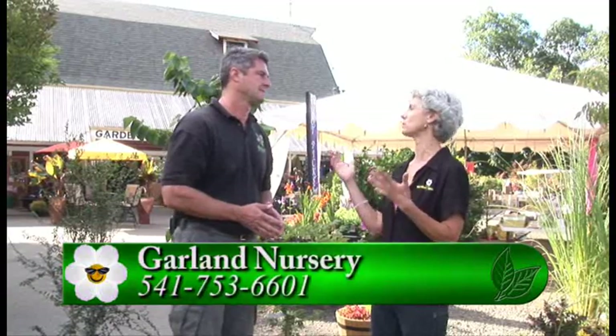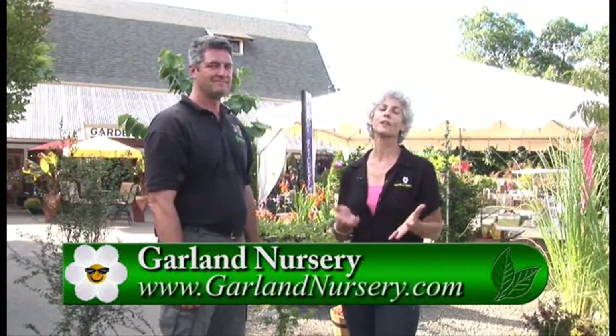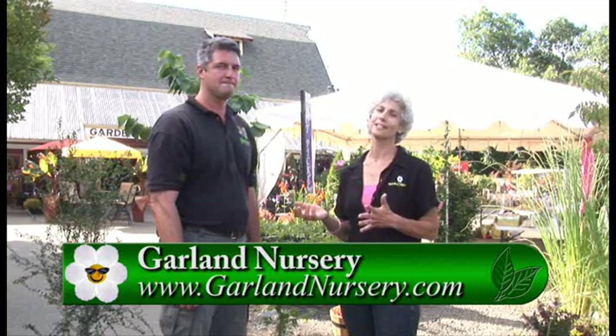So really there are so many different choices — sometimes you think you have maybe two choices, but there are so many more. If you're looking for anything for your smaller garden, please come out to Garland Nursery, talk to Lee and his staff, and get something to take home and plant today.